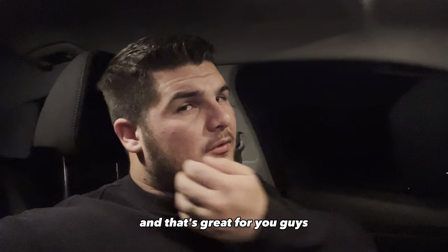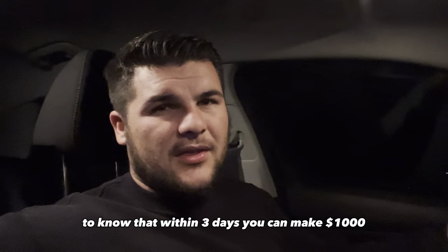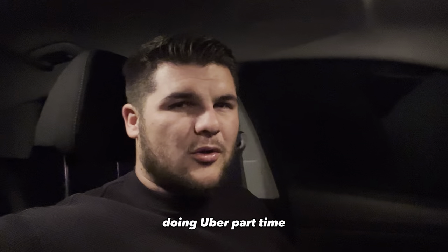And that's great for you guys to know — within three days you can make $1,000, and do that over the course of a month to add $4,000 a month to your income doing Uber part-time. It's great.